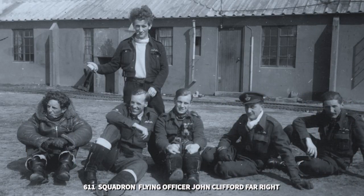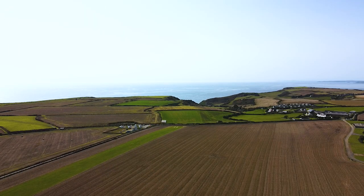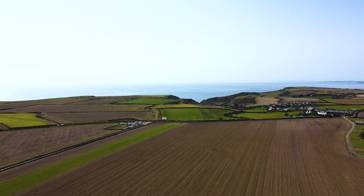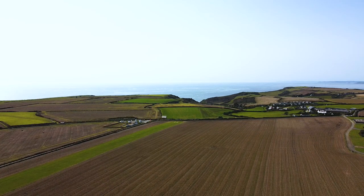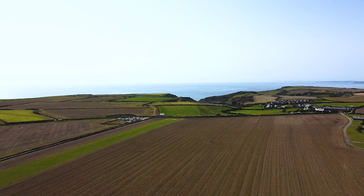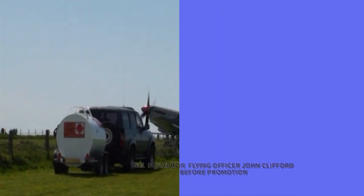We're back with 611 Squadron, and Flying Officer John Clifford is seated on the far right. You can see that this is probably one of the rare pieces of flat ground in the whole of South Devon, so it was an ideal position to locate a wartime aerodrome for aircraft to embark on missions across the Channel to northern France. This is Flying Officer John Clifford — although he was a sergeant at the time and was fairly soon after promoted to Flying Officer.